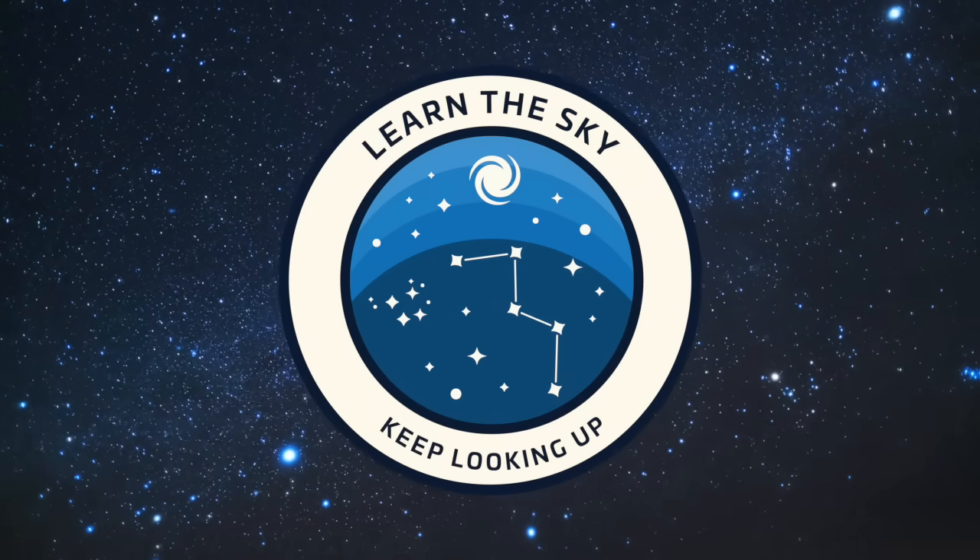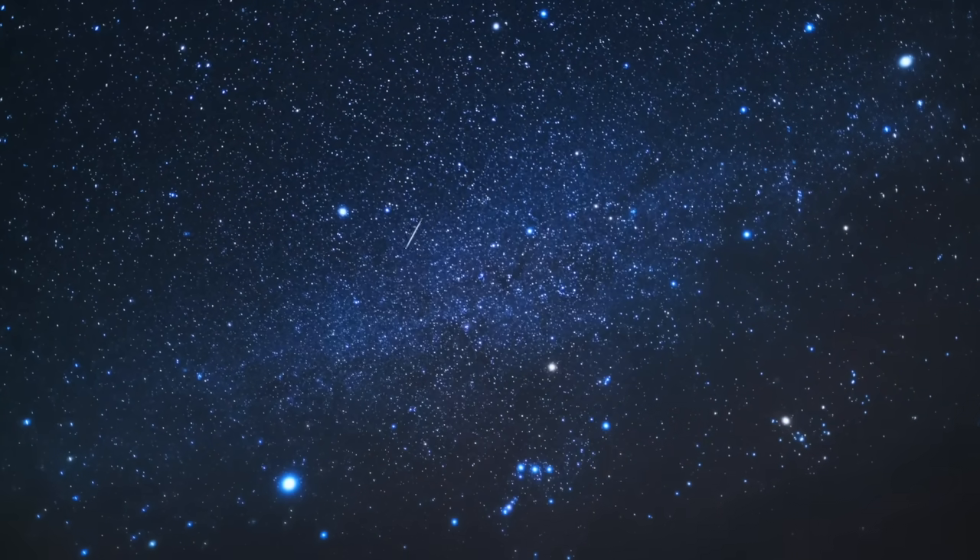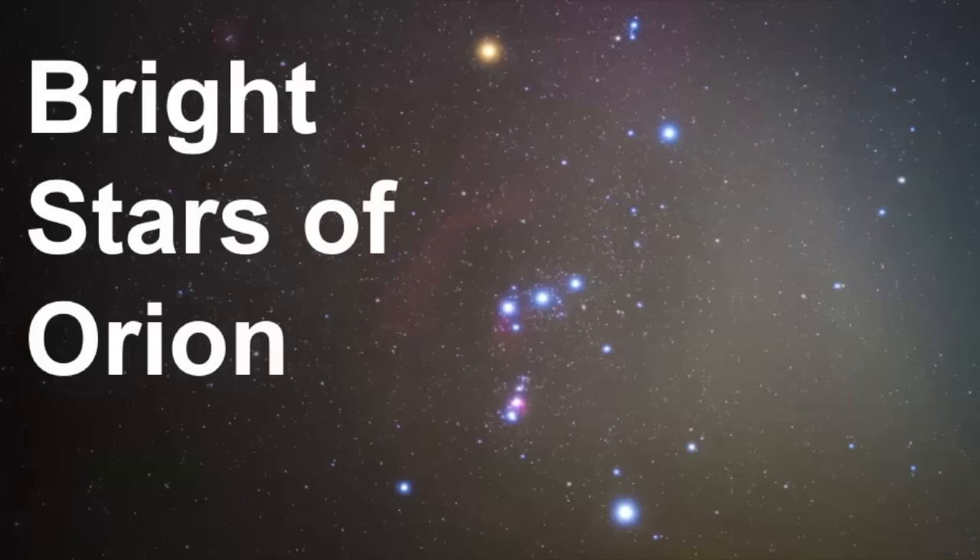Welcome to Learn the Sky, your online resource for learning about the stars and constellations. My name is Janine and in this video we're going to look at the bright stars of the constellation known as Orion. We are going to look at these seven main stars in detail and learn about their characteristics.